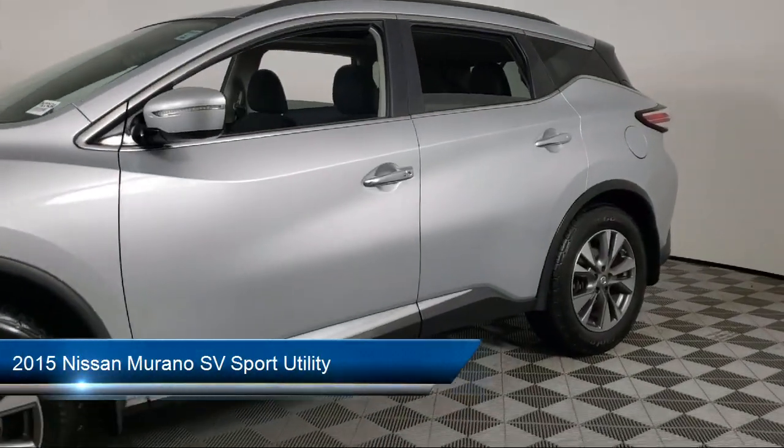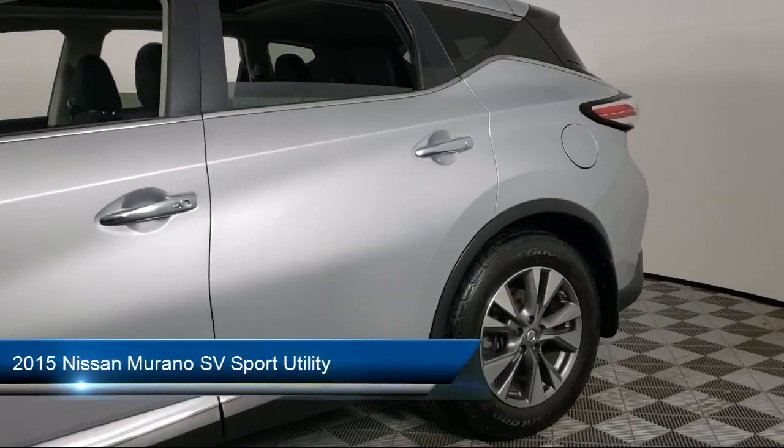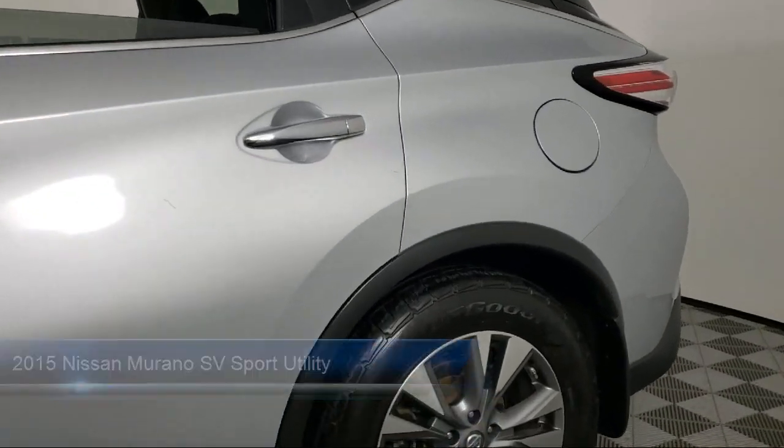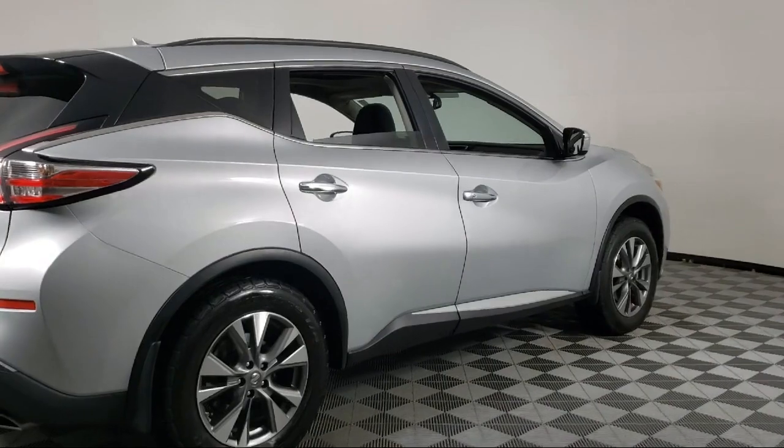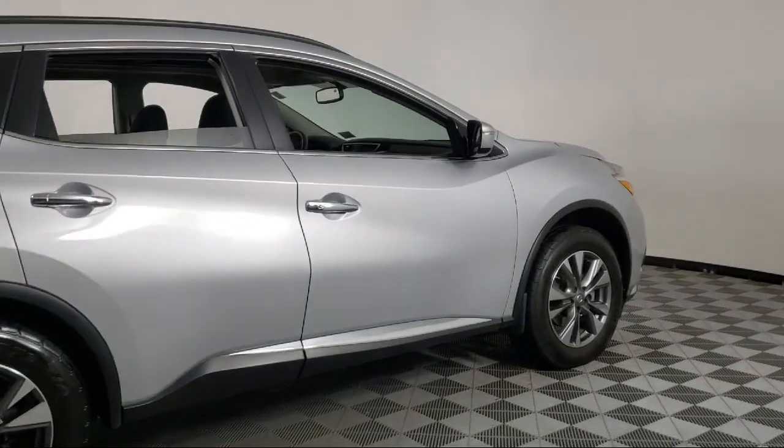It comes equipped with navigation, rear view camera, alloy wheels, fully automatic headlights, split fold down rear seat, keyless entry, roof rack, and rear spoiler.